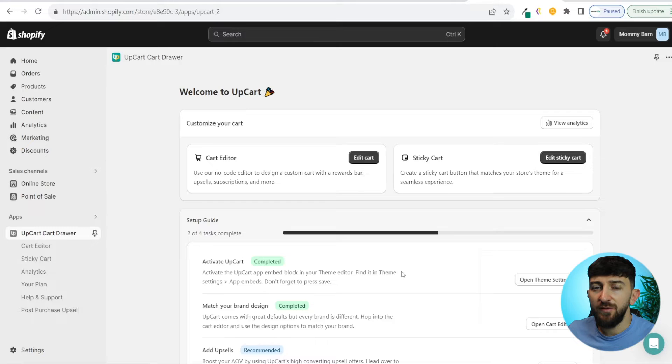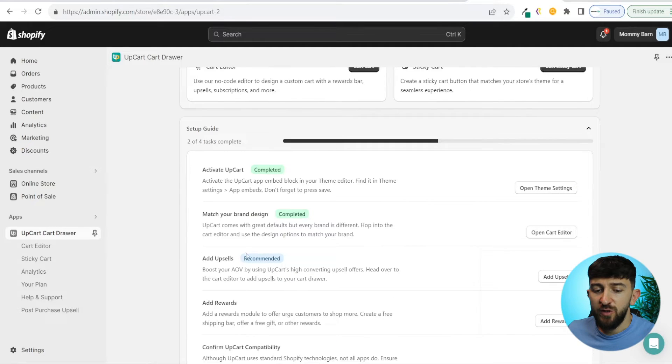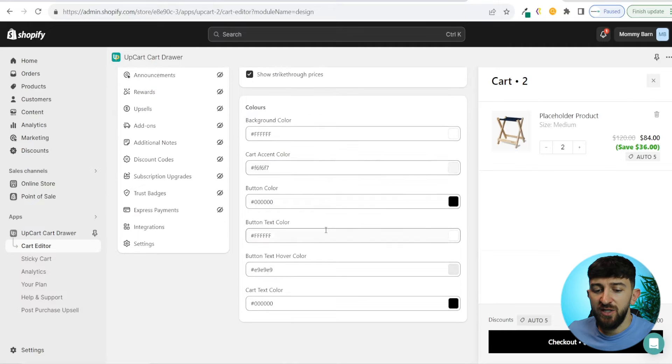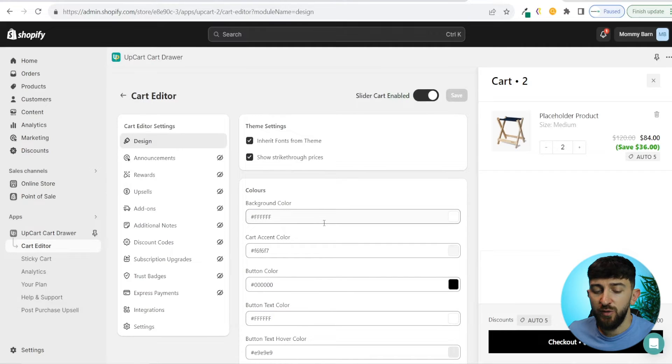The next thing you can do is edit the look and feel of your cart. Where it says match your brand design, click on open cart editor. Under theme settings, you should see inherit fonts from theme — it will choose the same fonts as your theme so it matches your store's branding. You can additionally change any of the text colors and button colors if you want to.